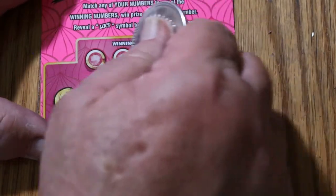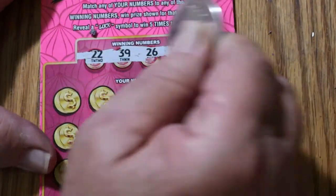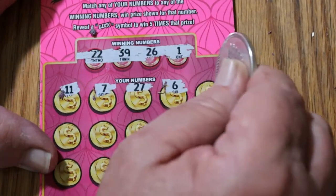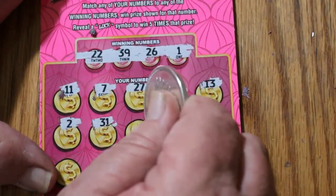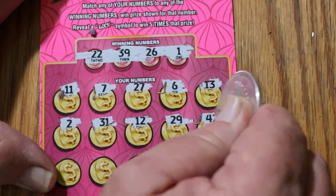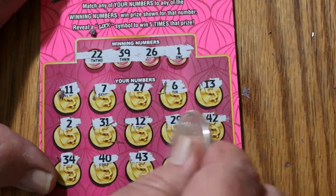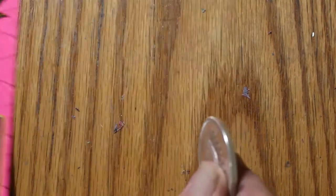Ticket 29: 22, 39, 26, and 1. 11, 7, 27, 6, 13, 2, 31, 12, 29, 42, 34, 40, 43, 41, and 45. Got nothing on that.